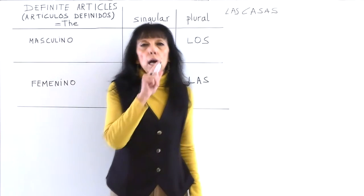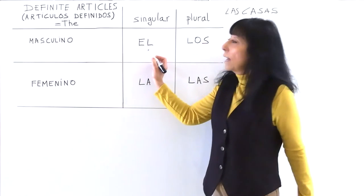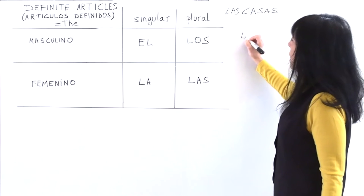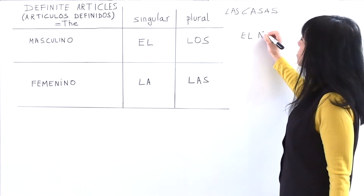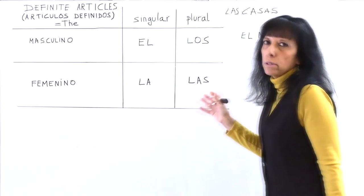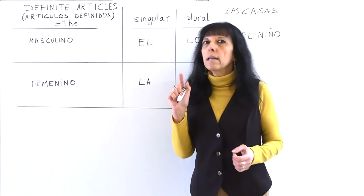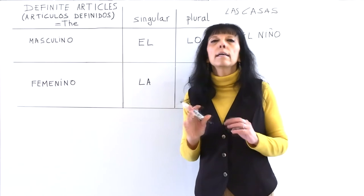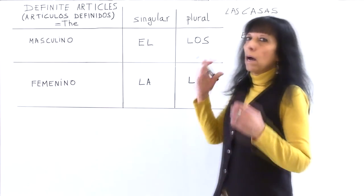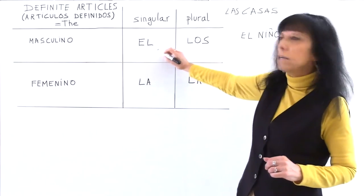Now let's see the masculine articles. The singular masculine article is el. For example: el niño — the word we studied before. Another example: el vino. Vino is masculine — it ends in O, so it matches the rule that words ending in O are masculine. It's singular, so the article is el vino.